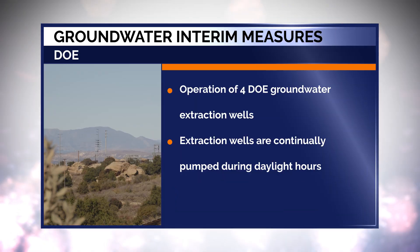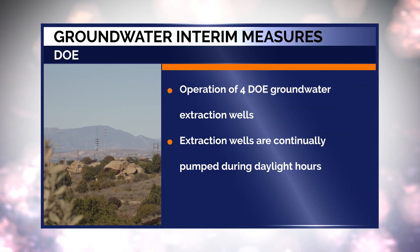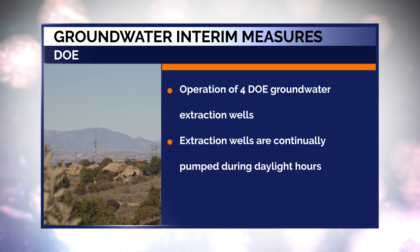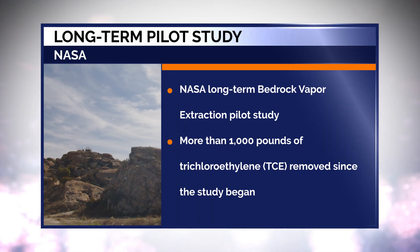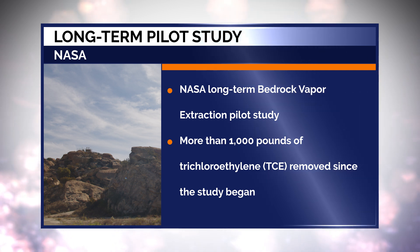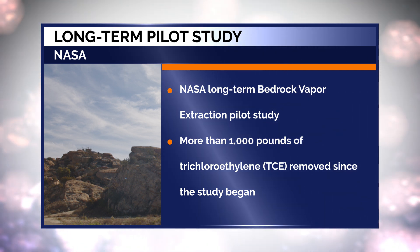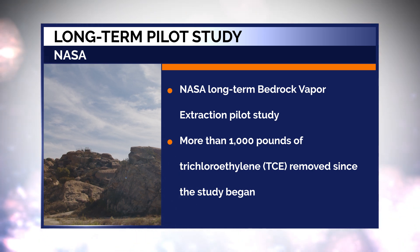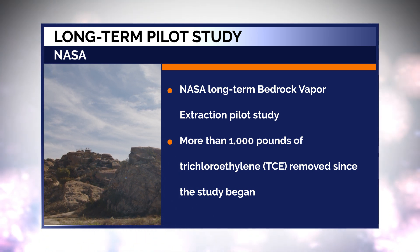The groundwater interim measures include the operation of four DOE groundwater extraction wells that are continually pumped during daylight hours. NASA has been conducting a long-term bedrock vapor extraction pilot study, and more than 1,000 pounds of trichloroethylene or TCE have been removed since the study began.